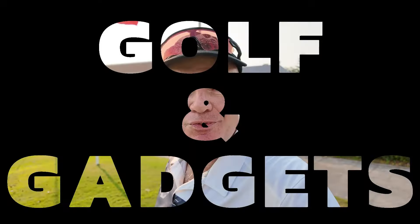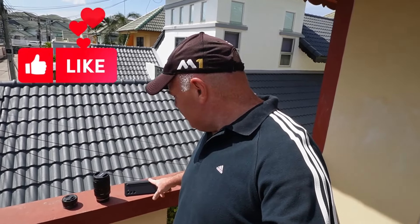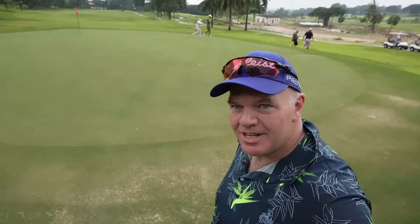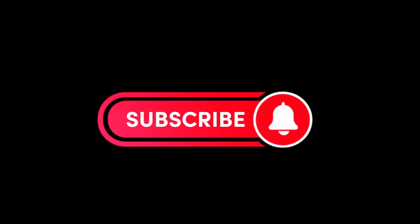Indoor Golf Simulator in Pattaya — we're gonna have to check that out. Let's get to it. Welcome back to the channel. Today we're off into Pattaya to have a look at Charlie's Indoor Golf Simulator, which is situated just off Third Road.